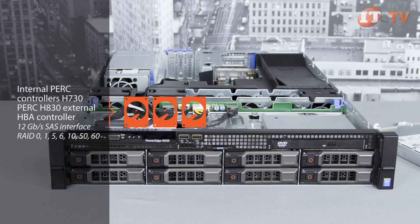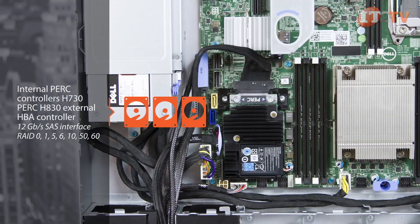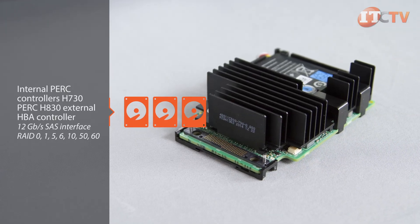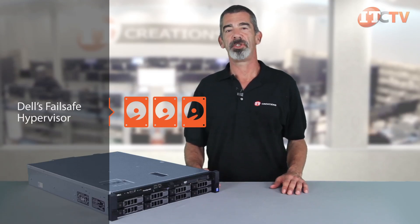Choose from several internal PERC controllers including the H730 or the PERC H830 external HBA controller with a 12 gigabit per second SAS interface. A full range of RAID options are supported for enhanced data protection and performance, including RAID 0, 1, 5, 6, 10, 50, and RAID 60.